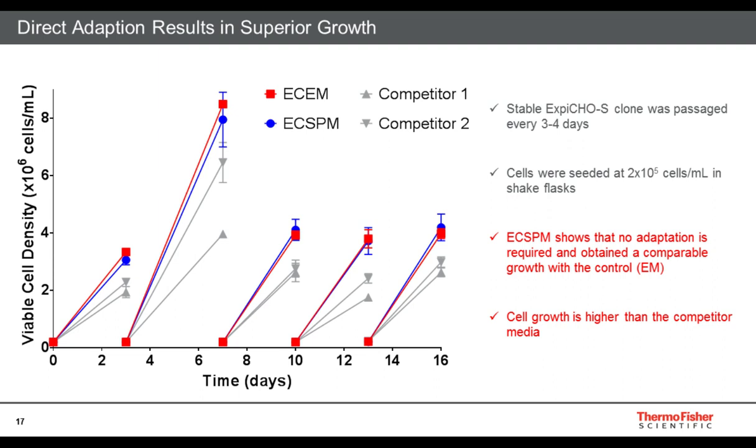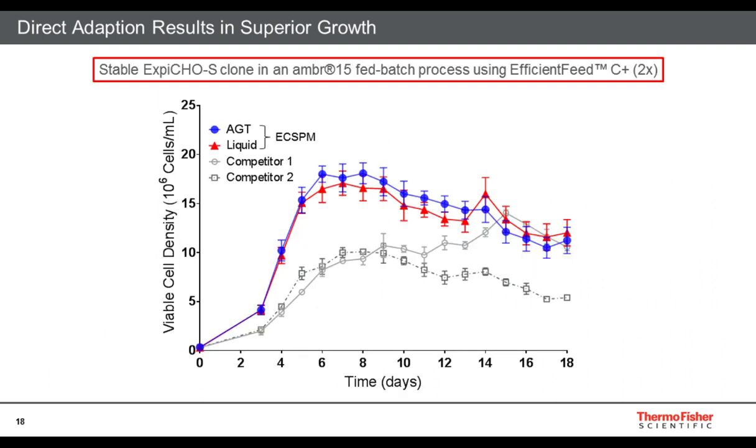This is the same stable XB-CHO S clone, passaged every three to four days, with cells seeded at 2×10⁵ cells per mL in a shake flask. In red is the XB-CHO S expression medium, which is our control. The XB-CHO S stable production medium is shown in blue, and then two competitors are also shown. The XB-CHO S stable production medium shows that no adaptation was required and obtained very similar growth to the control expression medium. In addition, the cell growth is much higher than the competitor medium. This proved that there is no requirement for adaptation when going from expression medium into the stable production medium.